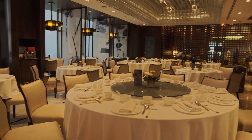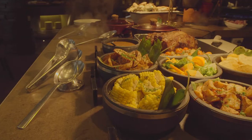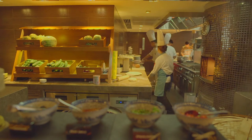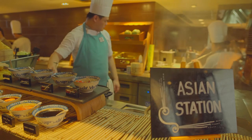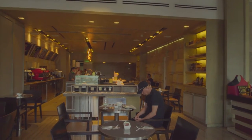Our dining concept at Marco Polo is quite unique. We have a Chinese restaurant on the 44th floor, our sky lounge bar Views on the 45th floor, our all-day dining restaurant Cucina on the 24th floor, a coffee shop on the ground floor, and banquet venues for different kinds of functions.